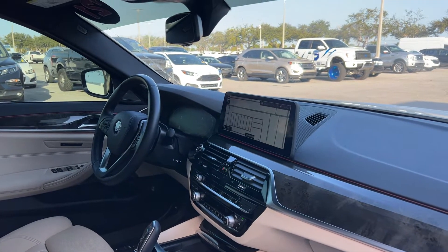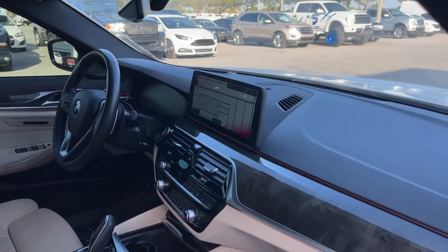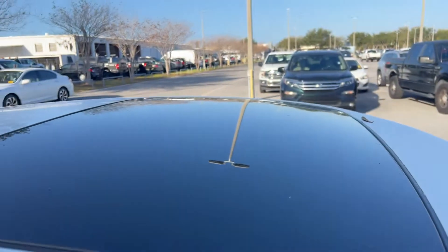Bluetooth for your cell phone, ambient lighting, electronic climate control, navigation, satellite radio, BMW's iDrive system, and a power moonroof.